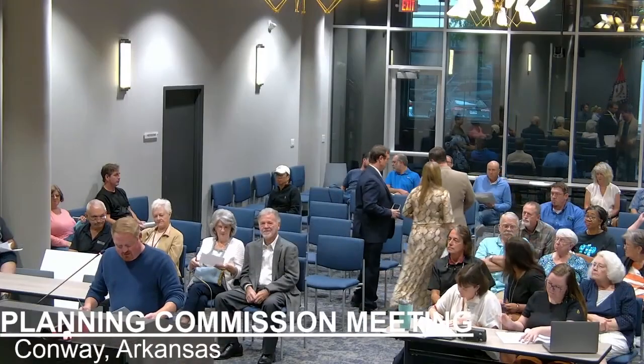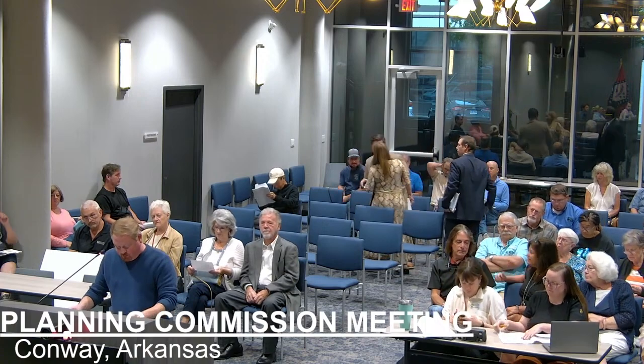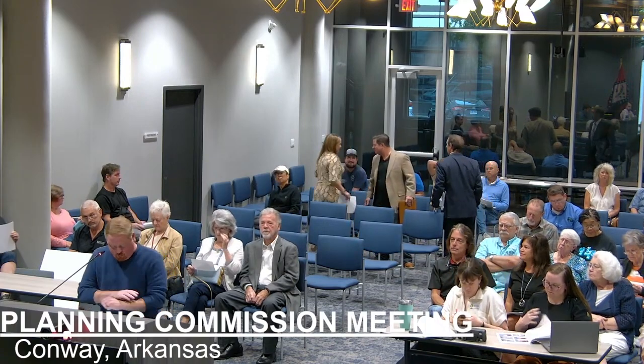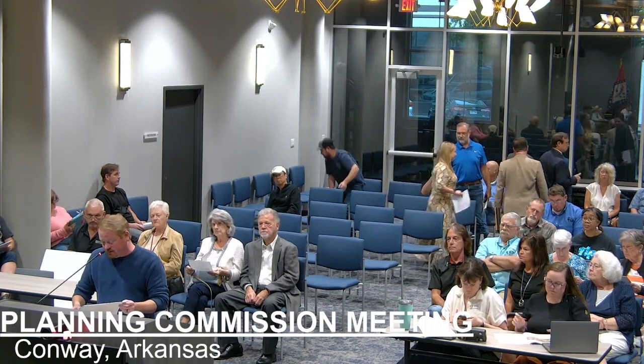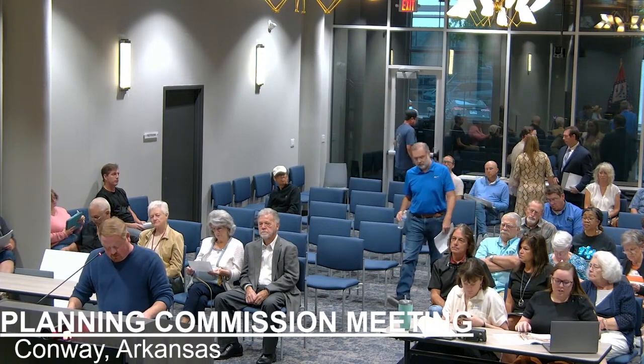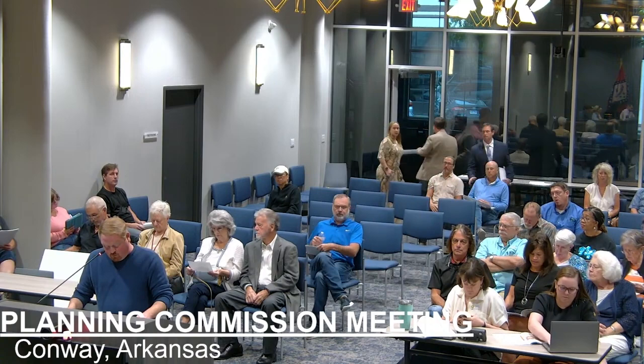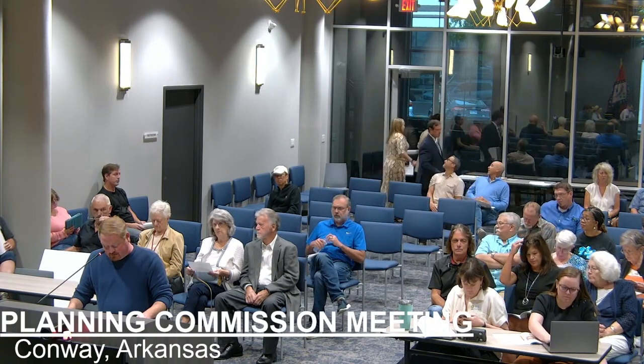Good evening. This is a rezone of property at the southwest corner of Reedy Road and Castlegate Drive from R1 to R2A. It's roughly 1.52 acres. This will be dealing with just the rezoning; after this will be a conditional use request that deals with density on the lot. Current zoning is R1, a single-family residential district. To the north you have R1, west is agricultural district, east and south is R1.